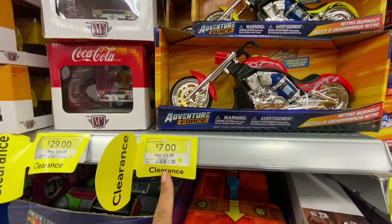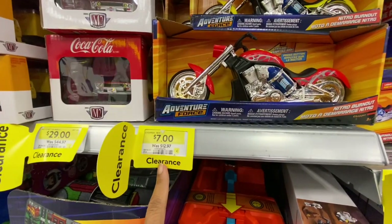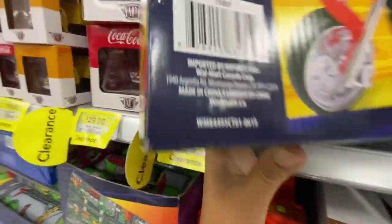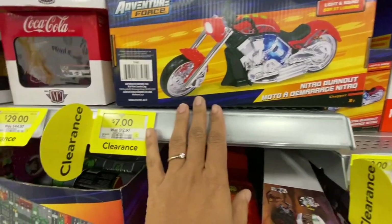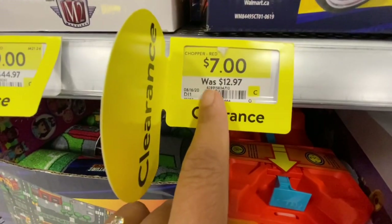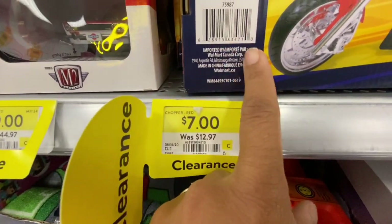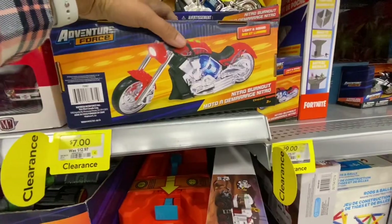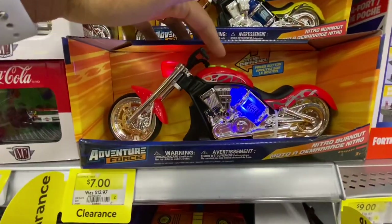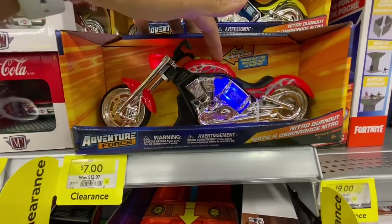This one was my absolute favorite find - these bikes were just $7, regularly $12.97, and they all light up and play sounds. Just make sure you're checking the SKU number and it matches the one on the back of the box. This one was for $7 - it was unbelievable to find something like this for $7, with press buttons, and they had three different ones.